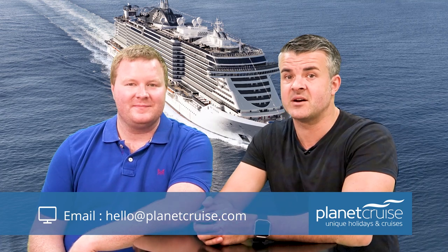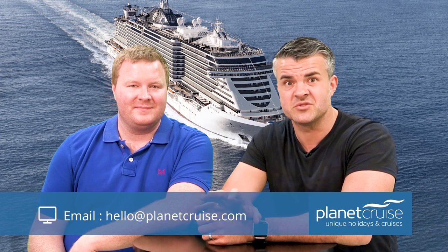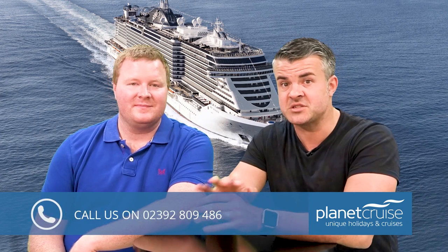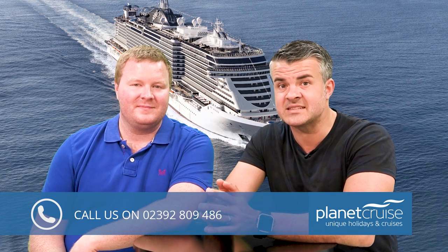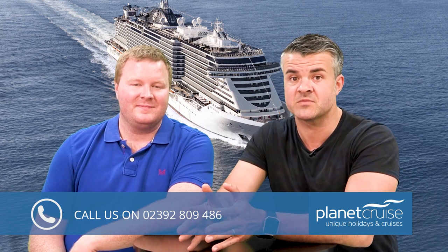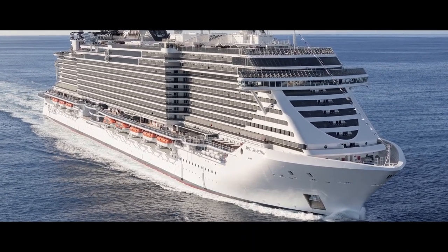The MSC Seaside is part of a €9 billion expansion that includes 11 new ships by 2026. The MSC Sea View is set to launch in June 2018 and is the cruise line's second ship of the new Seaside class, the first of which, the MSC Seaside, launched at the end of 2017 to much acclaim.